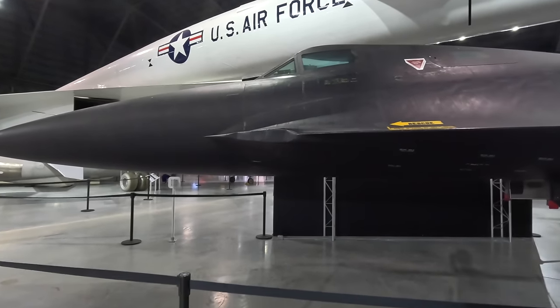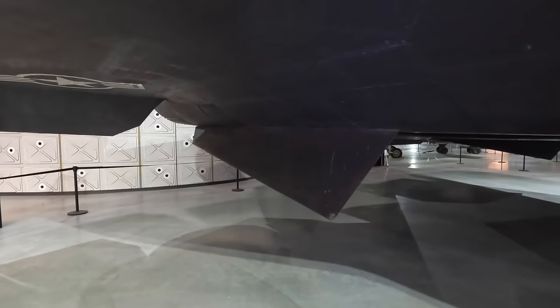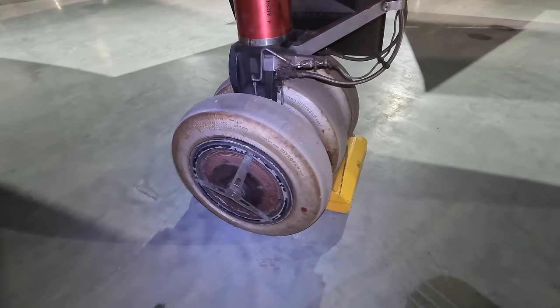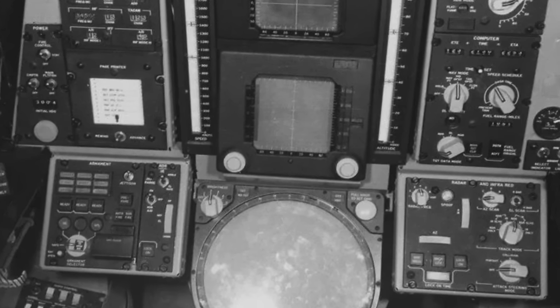In this video I'll show you around the only YF-12A in existence anywhere in the world. I'll tell you about its history, why it has white tyres, and how it's different to the famous SR-71 Blackbird.